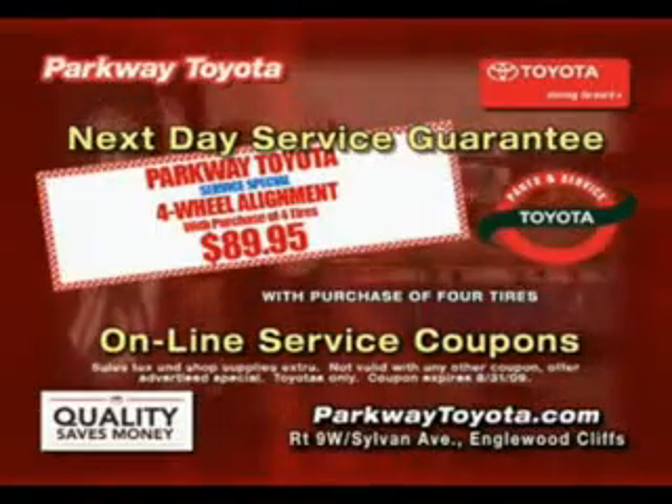Parkway Toyota, minutes from the GW in Englewood Cliffs and at ParkwayToyota.com.